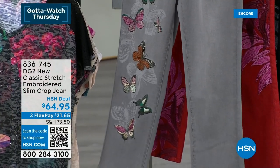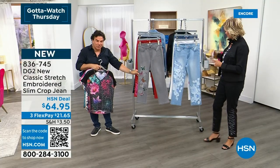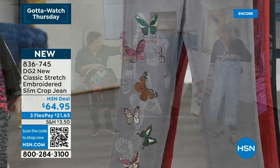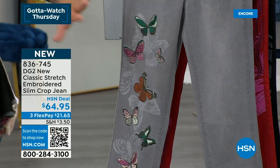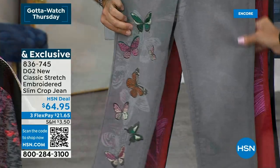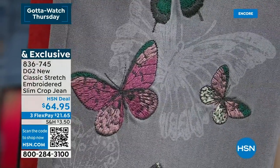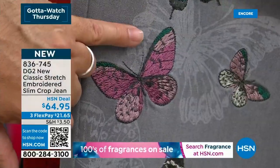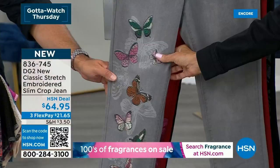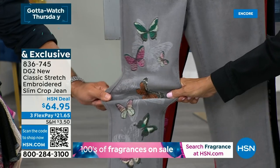As we dance through the today's special presentation, each and every one of these has its own story to tell with the way we created the embellishment. We'll have this beautiful, soft, gorgeous wash gray — all hand finished and rubbed. In the background, we did what's called a relief print — a tone-on-tone print that almost looks like we removed the color. But it's actually a digital print, and all of these butterflies are embroidered. It's crazy. Look at the stretch — up to four inches of stretch and recovery. The artwork on the butterflies is out of this world.